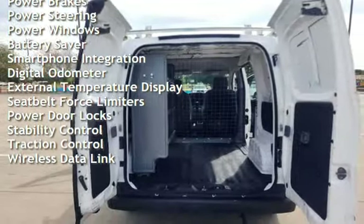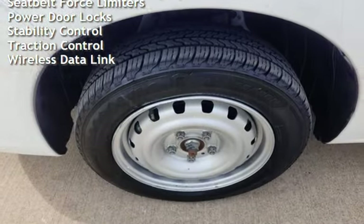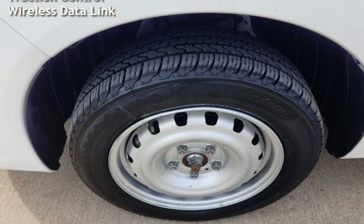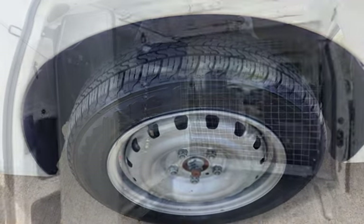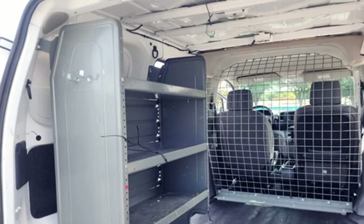Power steering, power windows, battery saver, smartphone integration, digital odometer, external temperature display, seatbelt force limiters, power door locks, stability control, traction control, and wireless data link.